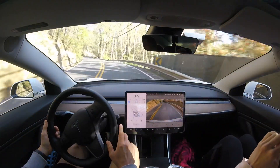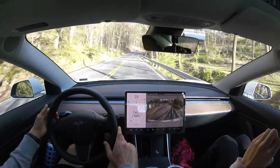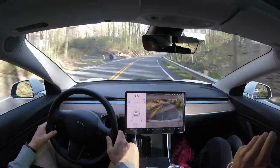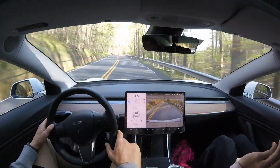Now we get another 'apply turning force' warning very briefly with a chime. That was for that curve there — it almost seemed like it was because the front camera was facing the sun. Let me know what you think down in the comment section below.